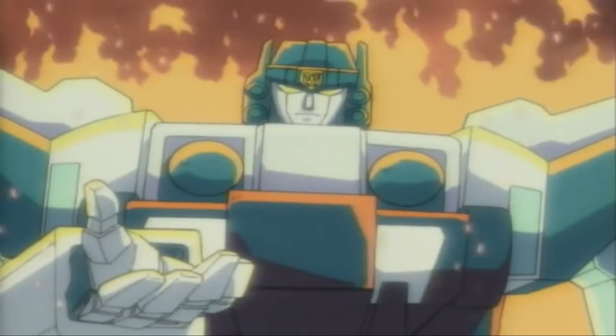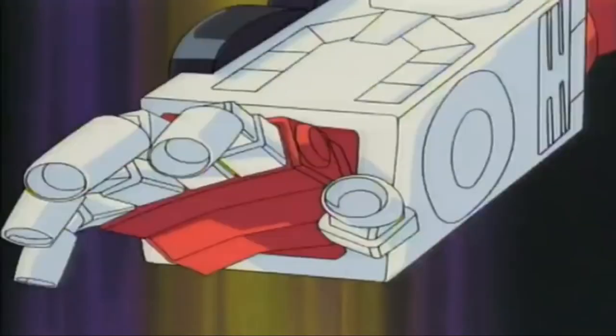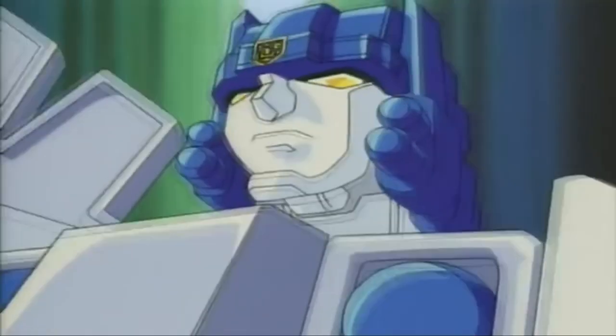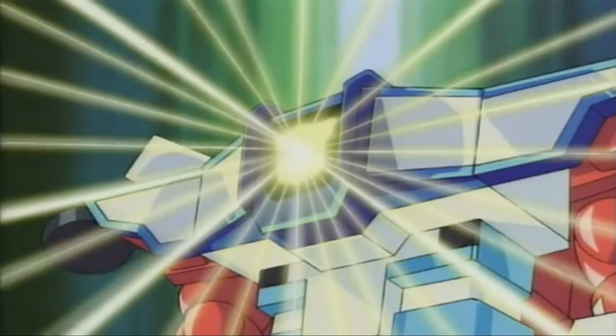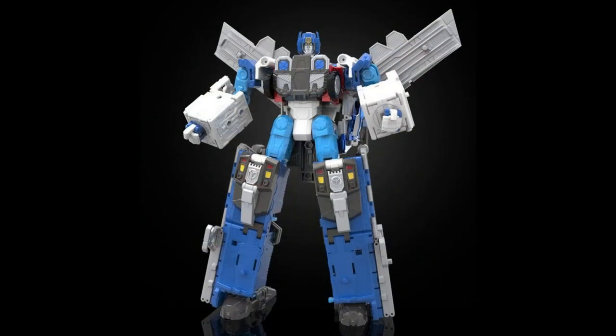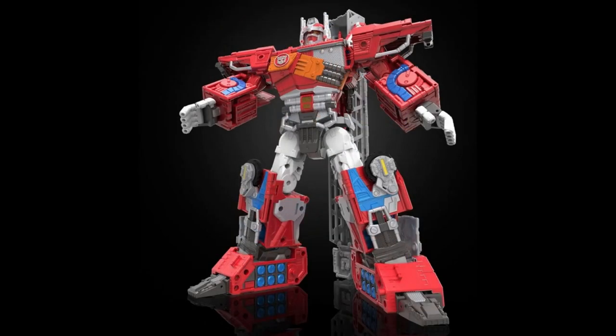This project celebrates 40 years of Transformers innovation, bringing back the original stylings of Optimus Prime and Ultra Magnus from the 2001 Robots in Disguise series, designed by Transformers icon Hisashi Yuki. This HasLab project stays true to the classic features while updating the articulation for more dynamic poses.